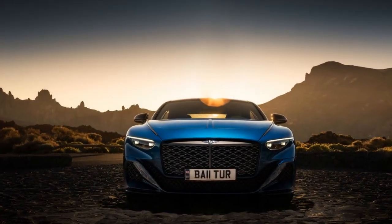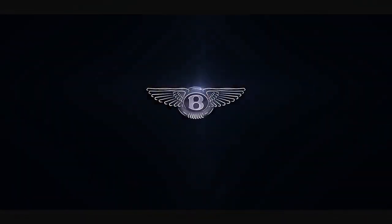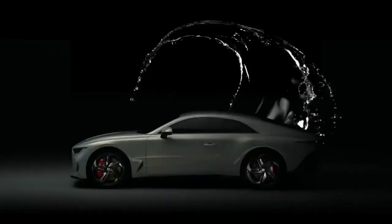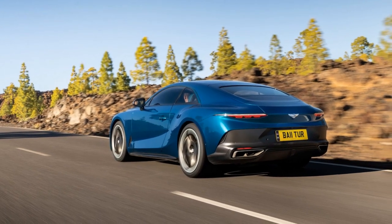Luxurious Interior: Step inside the 2024 Bentley Batuar, and you'll be enveloped in a world of opulence and craftsmanship. The cabin is a masterpiece of handcrafted materials, featuring exquisite leather upholstery, real wood veneers, and brushed metal accents. Bentley's meticulous attention to detail is evident in every corner, from the hand-stitched leather seats to the intricate embroidery on the headrests.